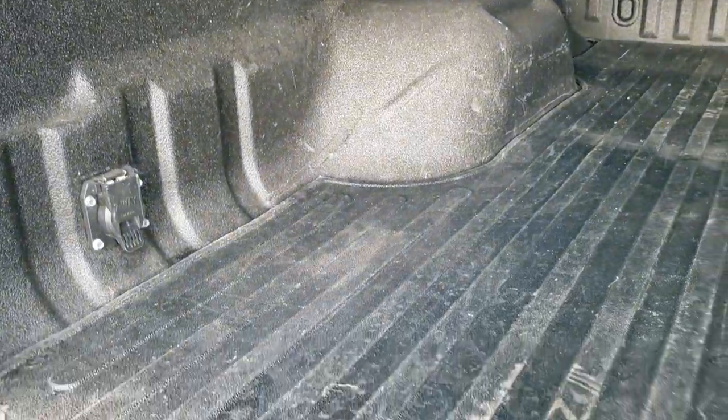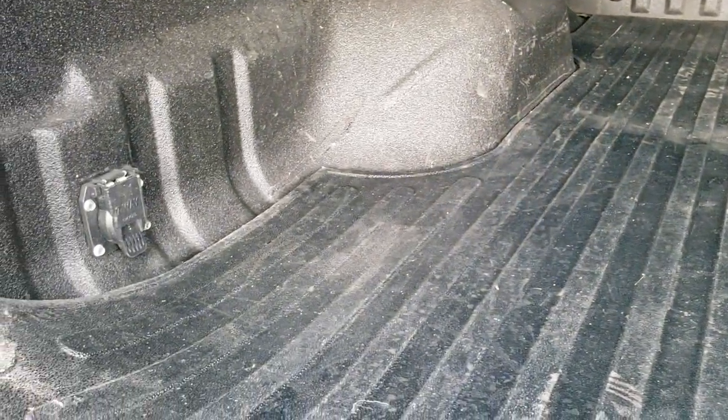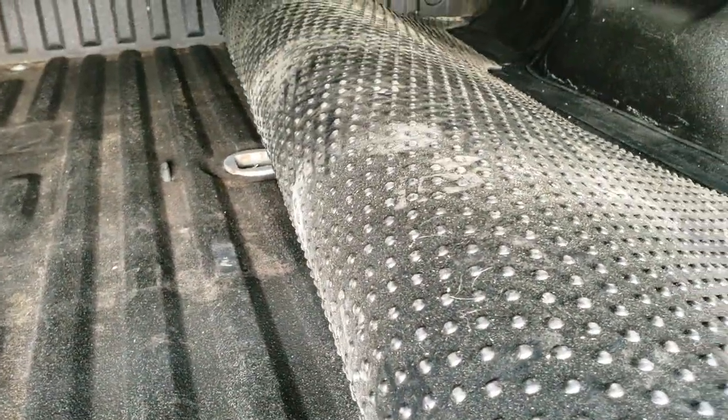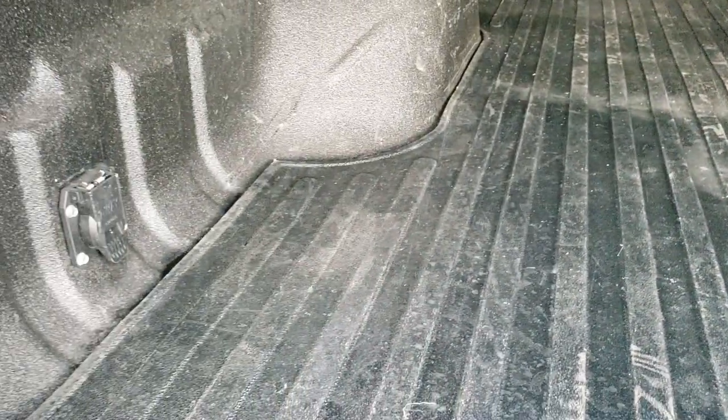This truck has a spray-in bed liner and also has a bed mat in it. There is a gooseneck hitch underneath that mat — let me get it over like so. There it is. You also get the 7-pin wiring back here as well. The tailgate shuts nice and solidly.